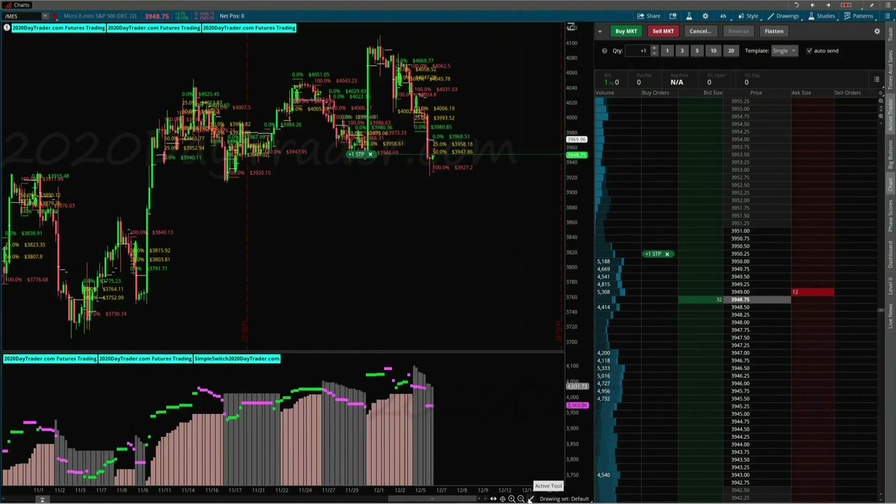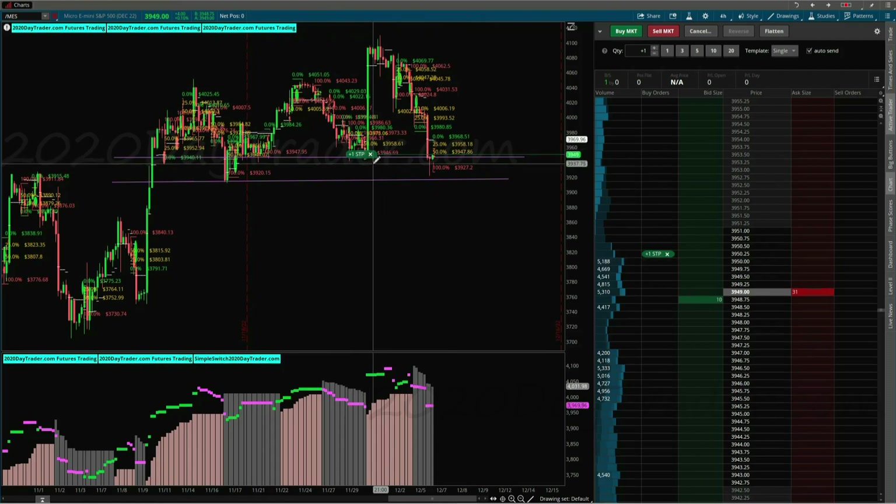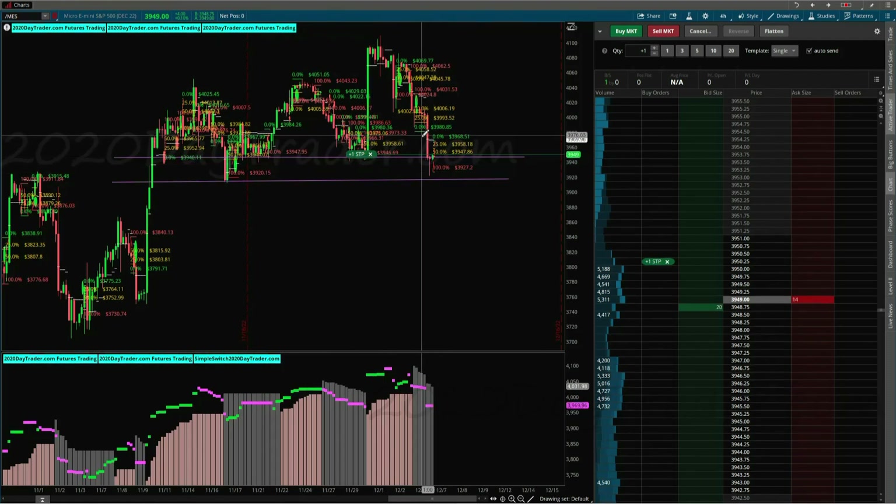So right here you can see — I'll just draw — this area is a support area. This whole area is a support area. Right now we're coming into that support area. Typically when you get into a support area, there's some kind of rebound away from it. Even if it's a little rebound and then it goes down. Other times it'll just gap right past it and crash.